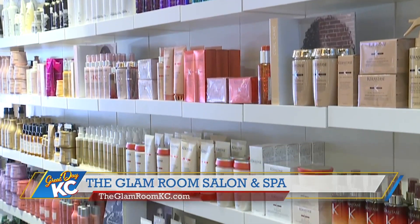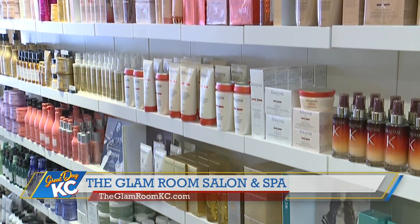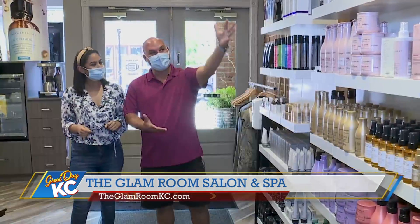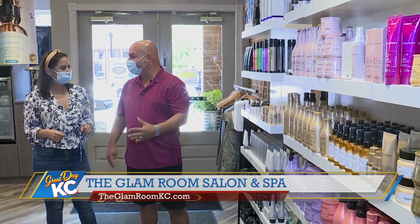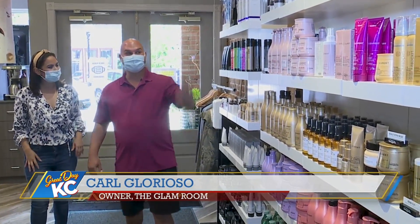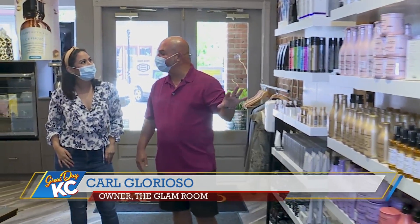We are a luxury salon, so we carry only the best in our beauty products. Our main staple is L'Oreal Professionnel. L'Oreal, as you know, owns pretty much everything. So this is our staple — this is what our hair color is.